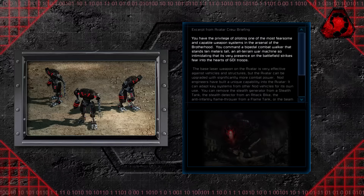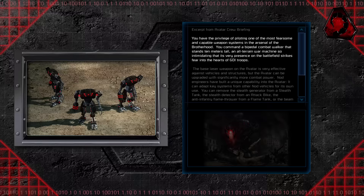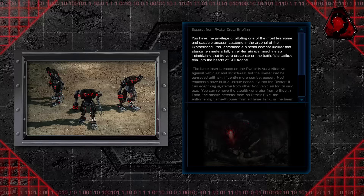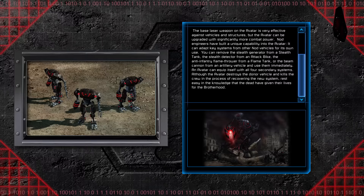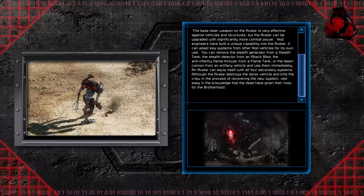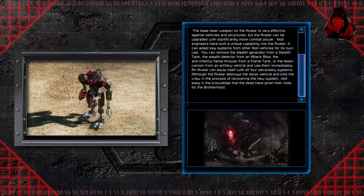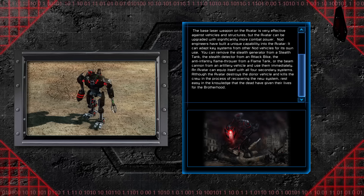One important aspect that separated the Avatar from the Purifier was that the Avatar had a single human pilot. You command a bipedal combat walker that stands 10 meters tall — an all-terrain war machine so intimidating that its very presence on the battlefield strikes fear into the hearts of GDI troops. Nod engineers have built a unique capability into the Avatar: it can adapt key systems from other Nod vehicles for its own use. You can remove the stealth generator from a stealth tank, the stealth detector from an attack bike, the anti-infantry flamethrower from a flame tank, or the beam cannon from an artillery vehicle and use them immediately. Although the Avatar destroys the donor vehicle and kills the crew in the process, the dead have given their lives for the Brotherhood.